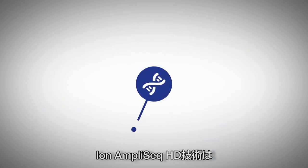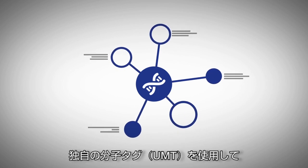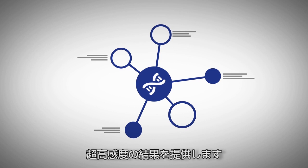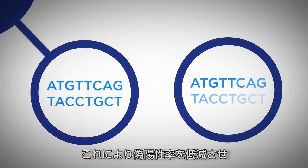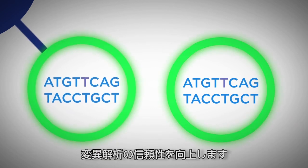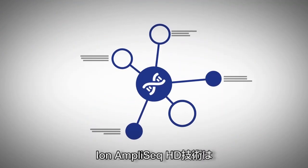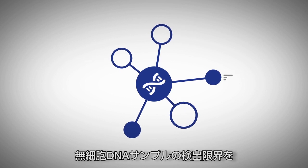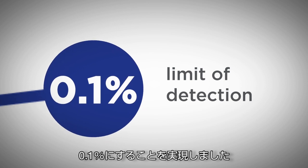Ion AmpliSeq HD Technology uses unique molecular tags, or UMTs, to help deliver results with ultra-high sensitivity. This reduces false positive rates and improves confidence in variant calling. Ion AmpliSeq HD Technology has been shown to achieve a 0.1% limit of detection for cell-free DNA samples.